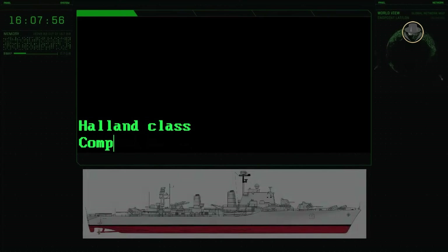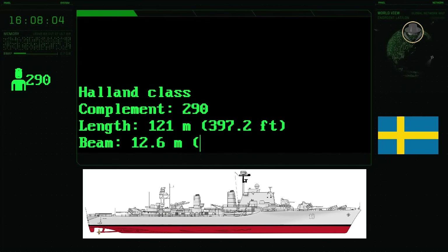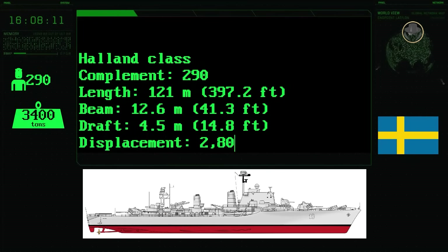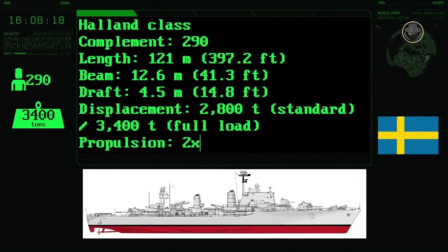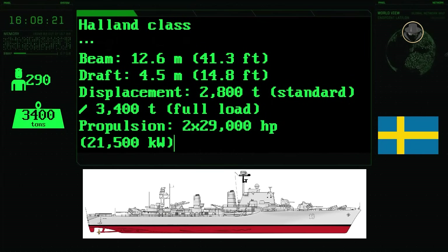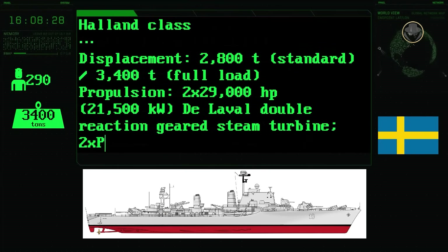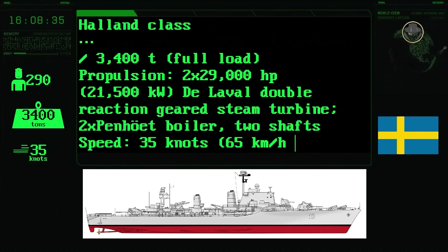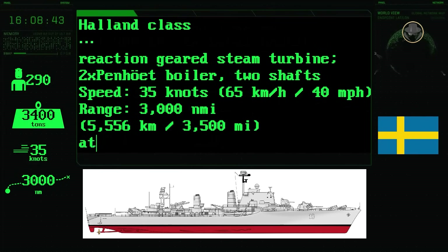According to Jane's Fighting Ships 1981–1982 edition, the complement of the Halland-class was 290 people. The ship had a length of 121 metres, a beam of 12.6 metres, and a draught of 4.5 metres. Its standard and fully loaded displacements were 2,800 and 3,400 tonnes, respectively. Two 29,000-horsepower De Laval double-reaction geared steam turbines and two Penhoët boilers gave the destroyer a top speed of 35 knots. Its range was nearly 5,560 kilometres, or 3,000 nautical miles.